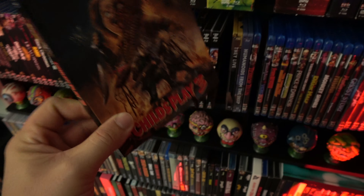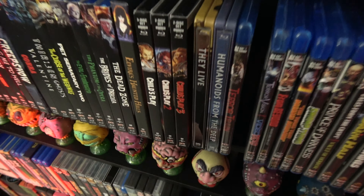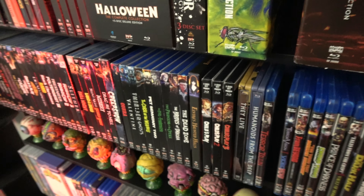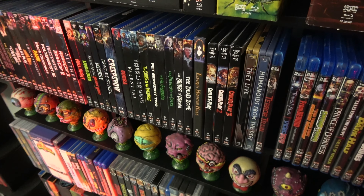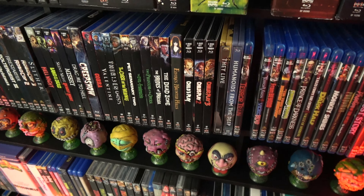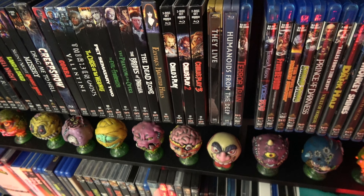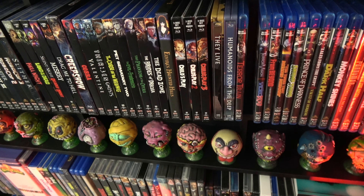We're gonna get this on over to my Scream Factory shelf, and pop this right next to my two 4K releases of Child's Play and Child's Play 2, because that is going to wrap up today's quick unboxing video. I hope you thought this was informative. If you have any questions about this release, don't hesitate to ask them down in the comments below, because I will always do my best to try and answer them for you. And as always, I will wish you pleasant days, and spooky nights. Until next time.